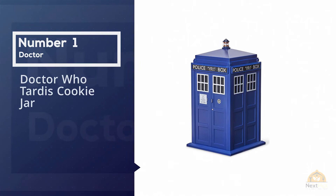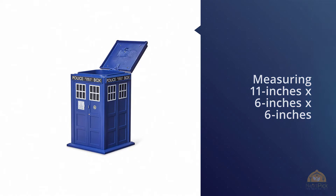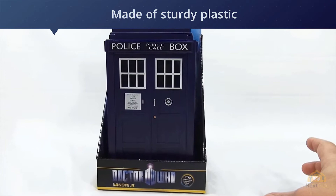Number one, most popular: the Dr. Who TARDIS cookie jar. Hopefully when cookies enter the Dr. Who TARDIS they don't instantaneously disappear like the famous TV character does. This is obviously a smart gift for any fan of the series.